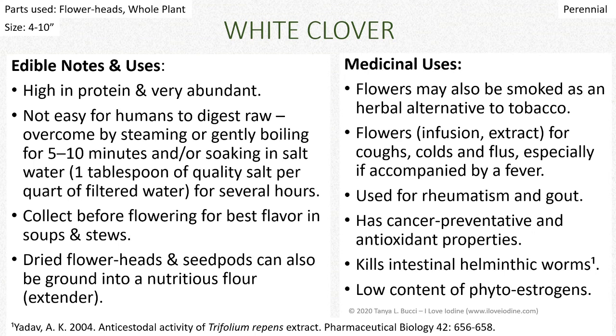For the leaves, we want to collect those before they're flowering because we want the best flavor. When plants flower or go to seed, the leaves are not going to be as palatable — tougher, more bitter depending on the species. You can add them to soups and stews as well. You can also dry those flower heads and seed pods and grind them into a nutritious flour extender — there's no gluten, so it won't bind, but it extends flour. Cattail pollen can be added for extra nutrition to keep your pantry items going further.